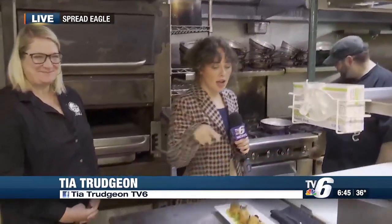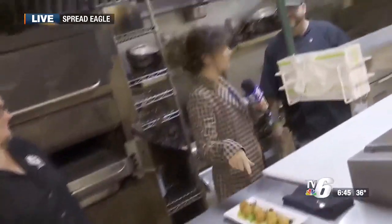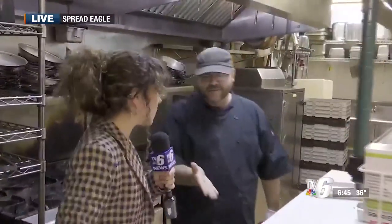Oh, absolutely I'm going to. I'm back with Sarah and Scott Ash, the owners of Ash's Restaurant. As you can see, we're back in the kitchen. I am going to taste these, but first, Scott, describe these to me. What am I in for?